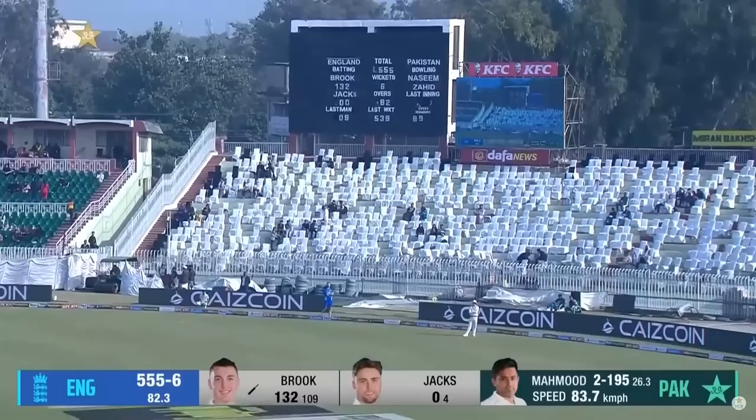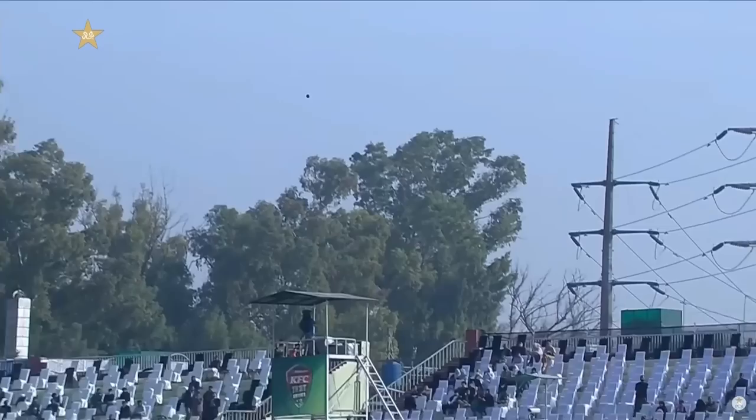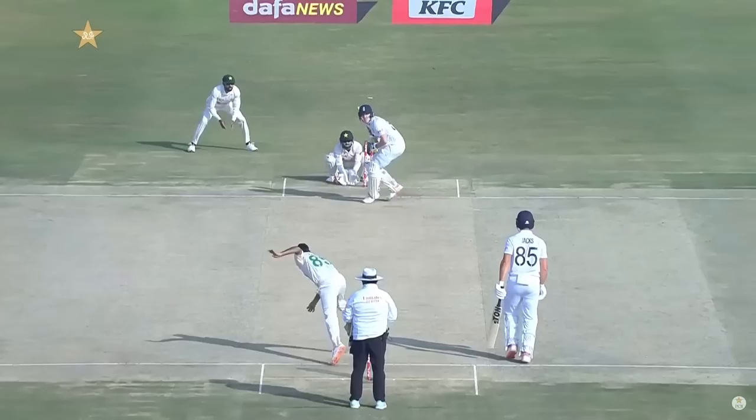He leans back, and he pulls it away. This is going to be another boundary. Yesterday we saw him hit six fours in the over off Shaquille — the first time an England batsman has ever done that in test matches.